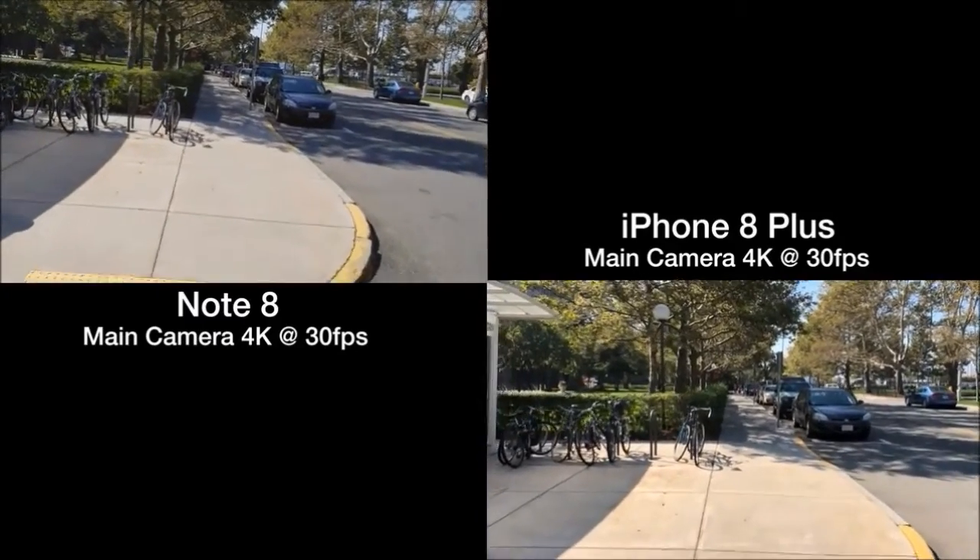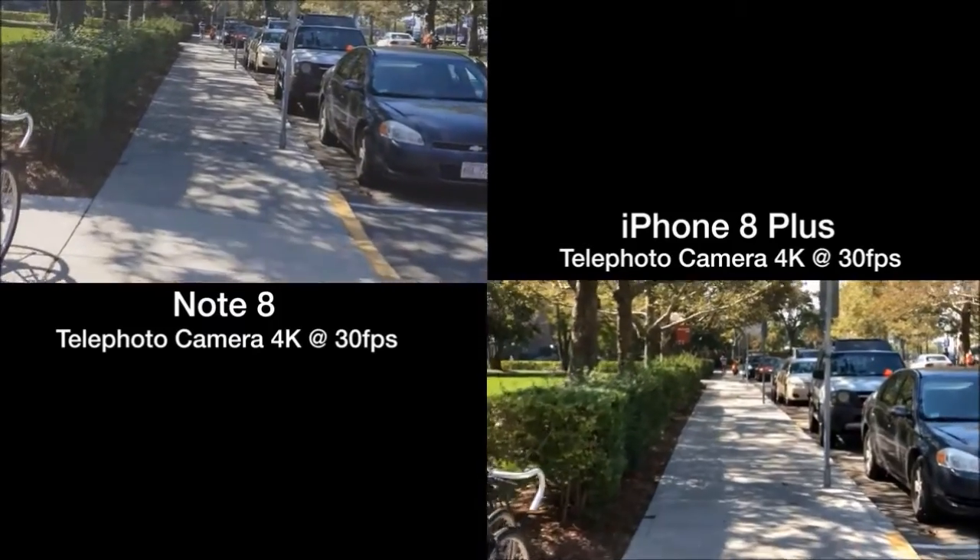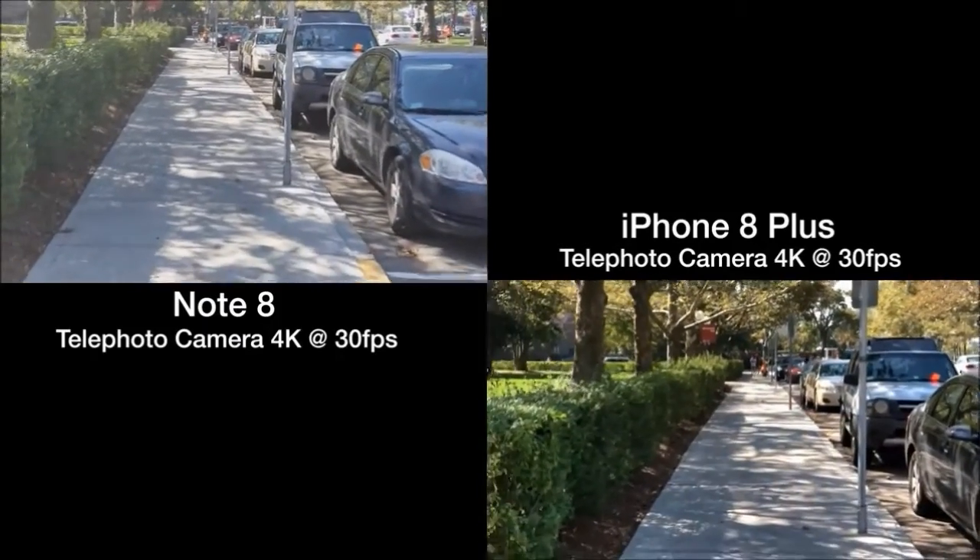The image stabilization is significantly better on the iPhone's main camera, but its telephoto lens doesn't have any stabilization, so video becomes very shaky.